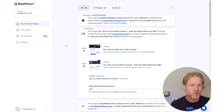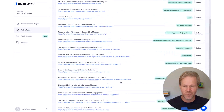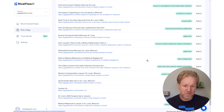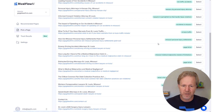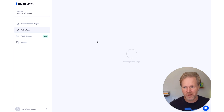Generation generally takes a couple of minutes, potentially up to four minutes. I want to show you 'Pick a Page.' If you're an expert, you can go in and choose the page you want to start with — you don't have to use our recommendations. For example, let's say 'How are Missouri personal injury settlements paid out?' — an interesting thought leadership piece. Hit 'Select' and it does the same process, identifying the best competitor content to compare against.